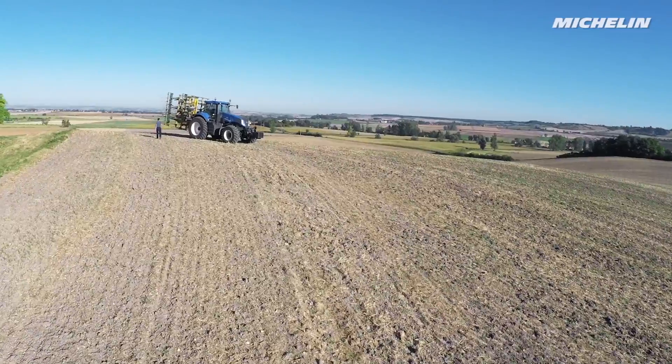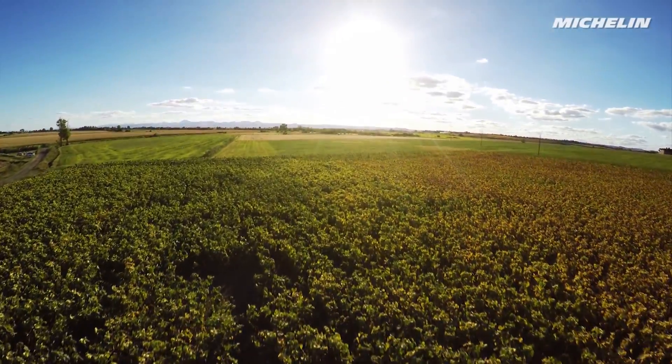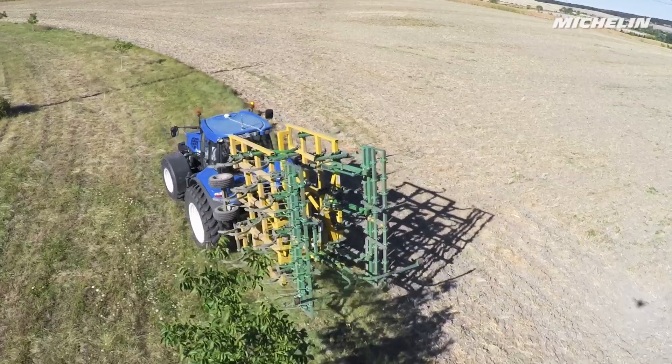How can we preserve the soil in order to ensure optimal crop development? By limiting compaction with tires that reduce ground pressure while increasing traction.